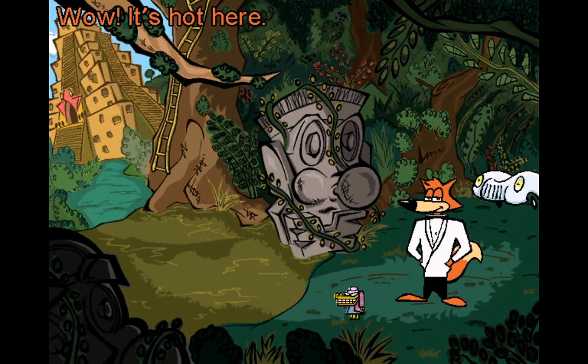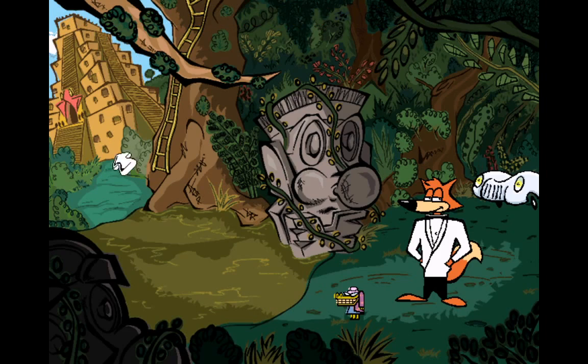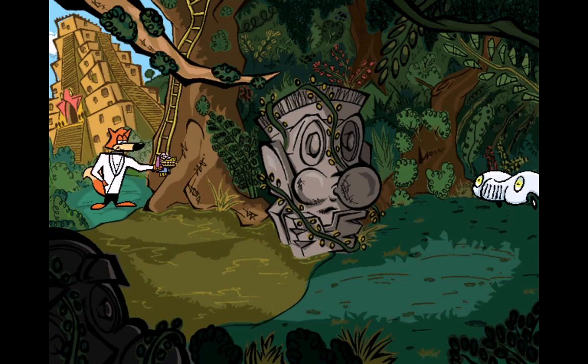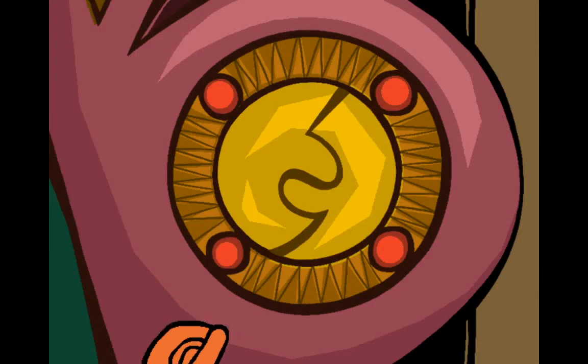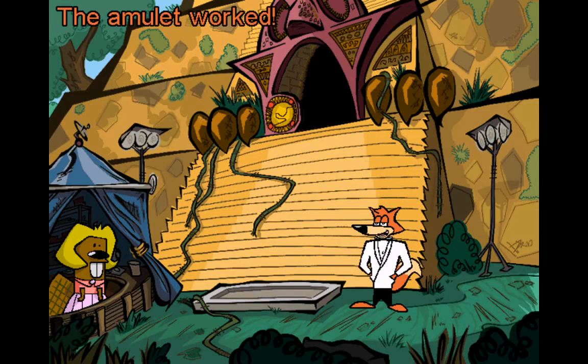Wow, it's hot here. It's not so much the heat as it is the humidity. The amulet worked — I'm in there like swimwear!